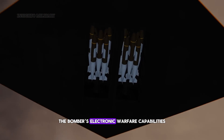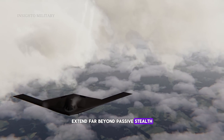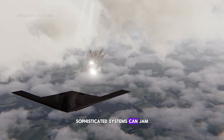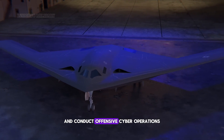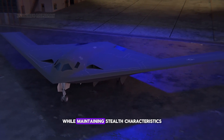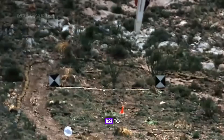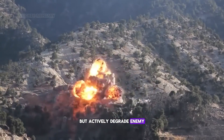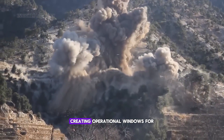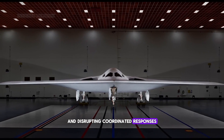The bomber's electronic warfare capabilities extend far beyond passive stealth. Sophisticated systems can jam enemy radar networks, disrupt communications, and conduct offensive cyber operations while maintaining stealth characteristics. These capabilities allow the B-21 to not only avoid detection but actively degrade enemy defensive systems, creating operational windows for follow-on forces and disrupting coordinated responses.